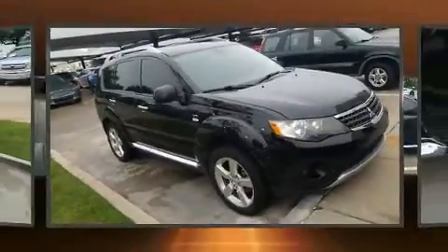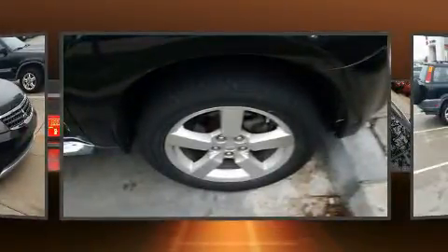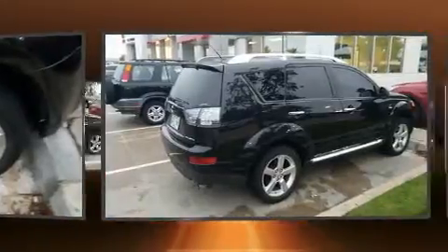Experience driving perfection in the 2009 Mitsubishi Outlander. It features four-wheel drive capabilities, a durable automatic transmission, and a three-liter six-cylinder engine.